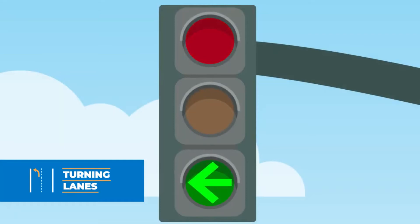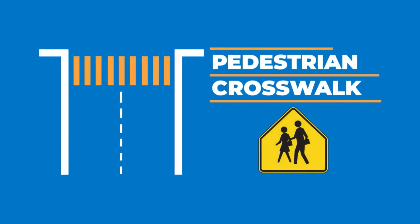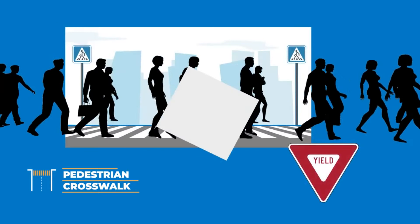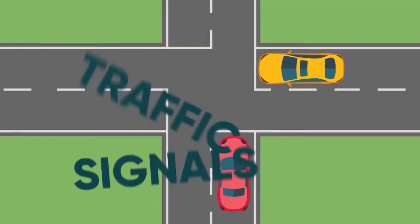At most intersections, pedestrian crosswalks are common, so you need to remain alert, and you must yield to pedestrians crossing the street. The number one rule to staying safe when you encounter an intersection is to slow down. Pay attention to traffic signals, follow right-of-way rules, and watch out for pedestrians.